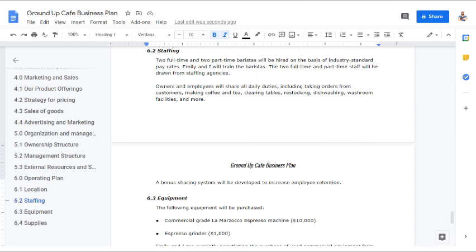'Staffing: Two full-time and two part-time baristas will be hired at industry standard pay rates. Emily and I will train the baristas. The full-time and part-time staff will be drawn from staffing agencies. Owners and employees will share all daily duties, including taking orders from customers, making coffee and tea, clearing tables, restocking, dish washing, and more. A bonus sharing system will be developed to increase employee retention.'